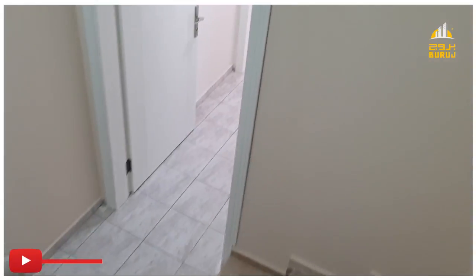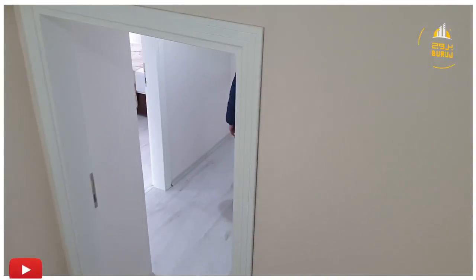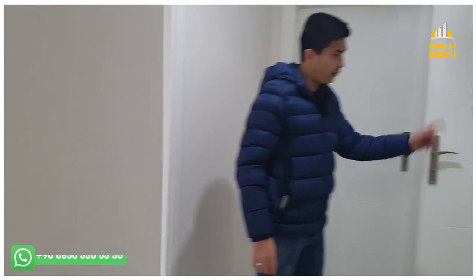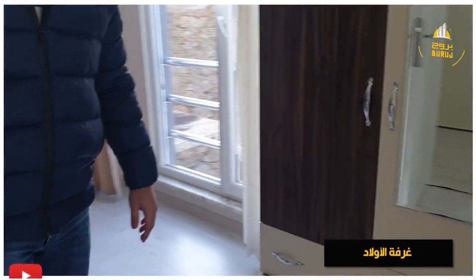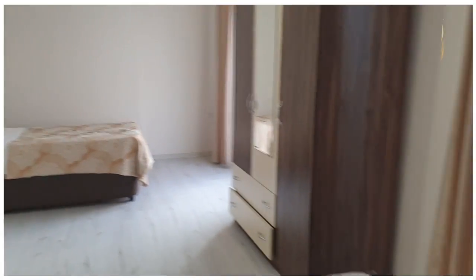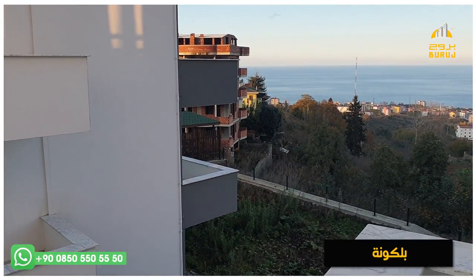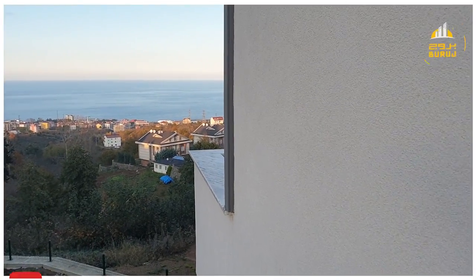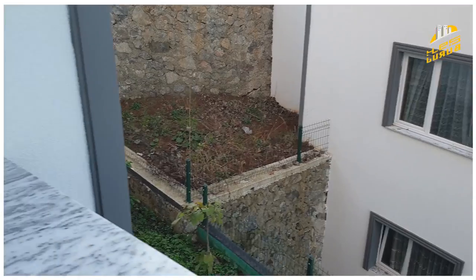خلصنا من الدور العلوي، نزلنا لمدخل الفلة اللي هو الدور الثاني. عندنا هنا أيضا دورة مياه تخدم الغرفة الجانبية مثل اللي في آخر دور. هذه غرفة الأبناء، مساحة كبيرة وشرحة، فيها سريرين ودولاب بالإضافة إلى بلكونة. من البلكونة تقدرون تشوفون الإطلالة بشكل كامل. نحن حاليا في الدور الأول ومن الدور الأرضي الفلة كلها مطلة على البحر.